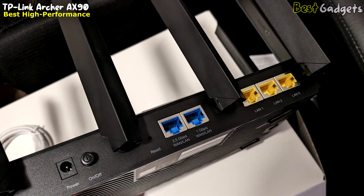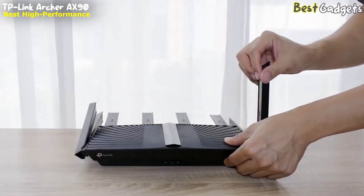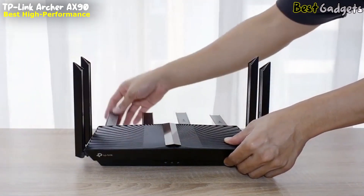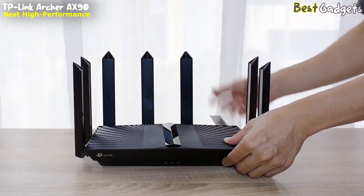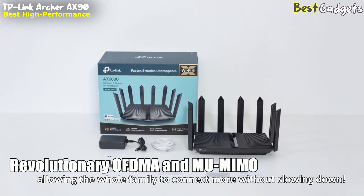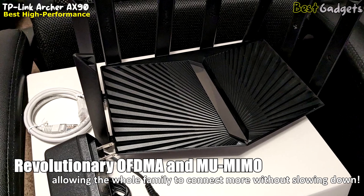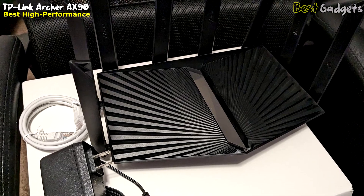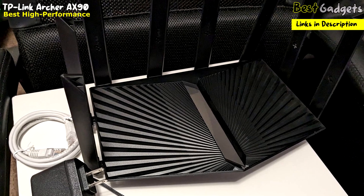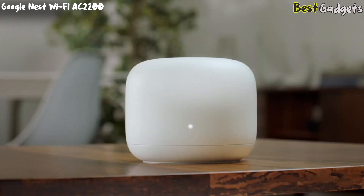With its eight highly amplified antennas, the Archer AX90 readily becomes one of the best routers to cover 2000 square feet homes and workspaces. Its Wi-Fi 6 router communicates data to multiple devices simultaneously with OFDMA and MU-MIMO, allowing the whole family to connect more without slowing down. The TP-Link Archer has excellent performance across speeds, coverage, parental controls, and security tools.